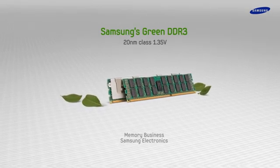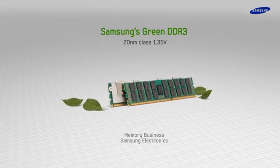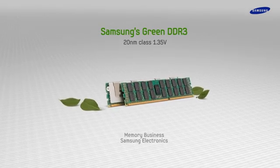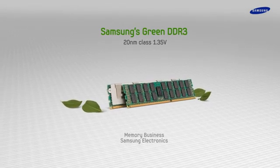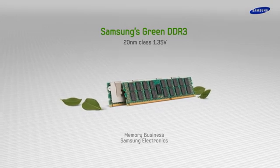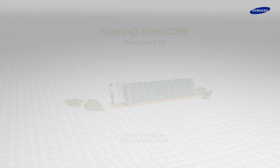Samsung's Green DDR3 Solution 3 — 20 nanometer class, 1.35 volt, 4 gigabit. Power consumption is a major concern for data centers. Memory, historically a large power consumer, is accounting for even greater energy use today with expanding data traffic and growing interest in cloud computing. Samsung's new Green DDR3 Solution 3 can play a major role in reducing the memory power drain.